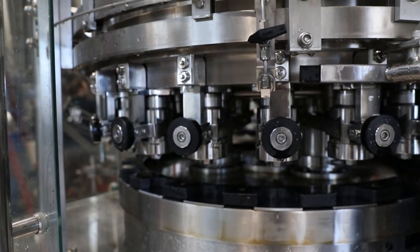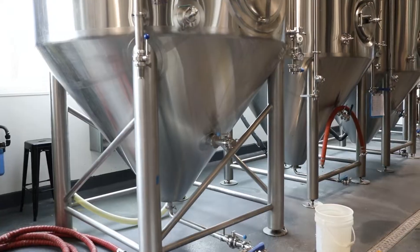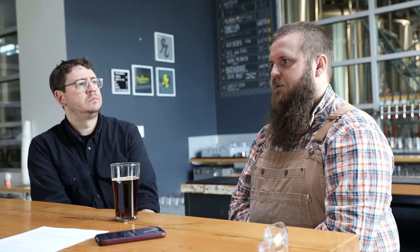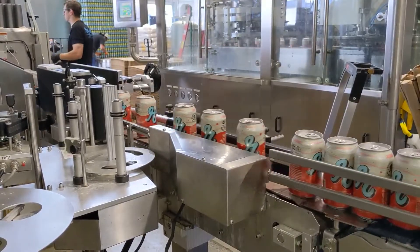With everything shifting to can, we suddenly found ourselves quite busy with our current production line — almost to the point where we were looking at our future and really wondering how we were going to keep up with it. So it was at that point we decided there are really some big advantages here to upgrading our canning line.